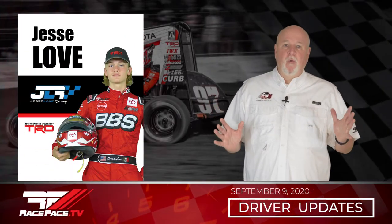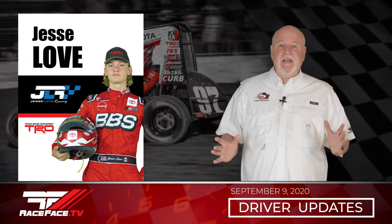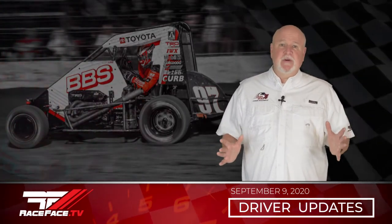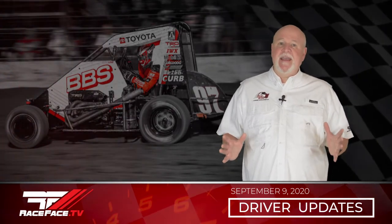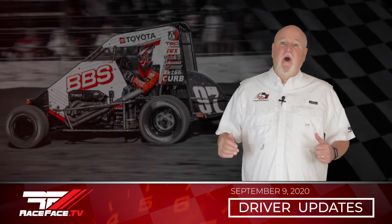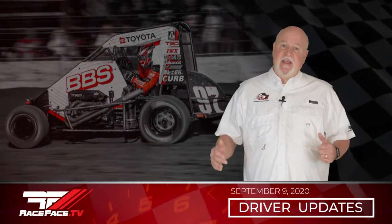Jesse Love had a full weekend of action in both the midget and the wing sprint car. On night one at Sweet Springs Motorsports Complex, Jesse qualified 13th in the KKM Midget, ran fourth in his heat, and finished 17th in the A Main. On night two, he qualified 12th, ran fourth in his heat, and 11th in the A Main.